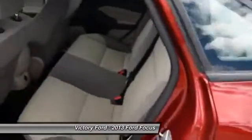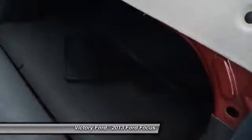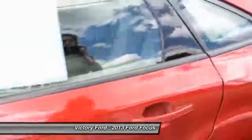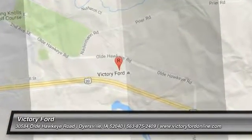Check out the back — you do have trunk access back there. There are those floor mats. 2013 Focus SE here at Victory Ford in Dyersville, Iowa. Thank you.